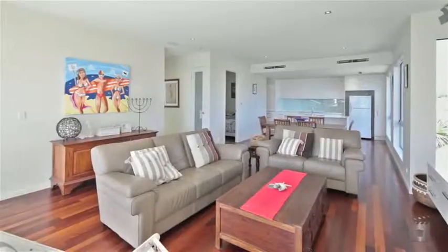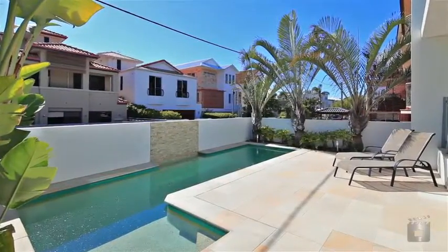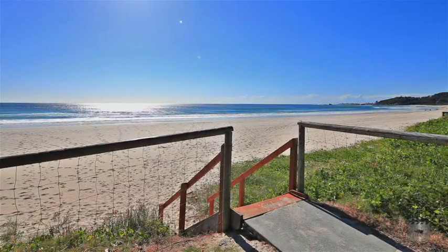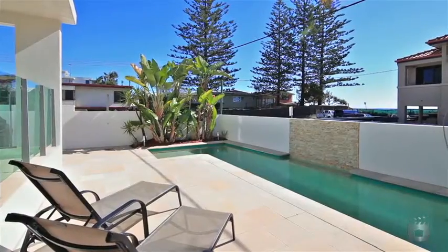Low maintenance construction and strategic landscaping means your time is your own to relax and take in the views. Villa One enjoys beachfront features and benefits without the price tag. Don't underestimate this opportunity.